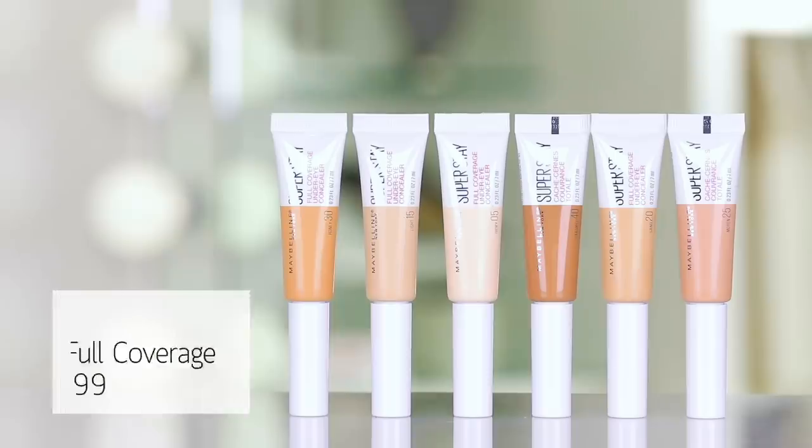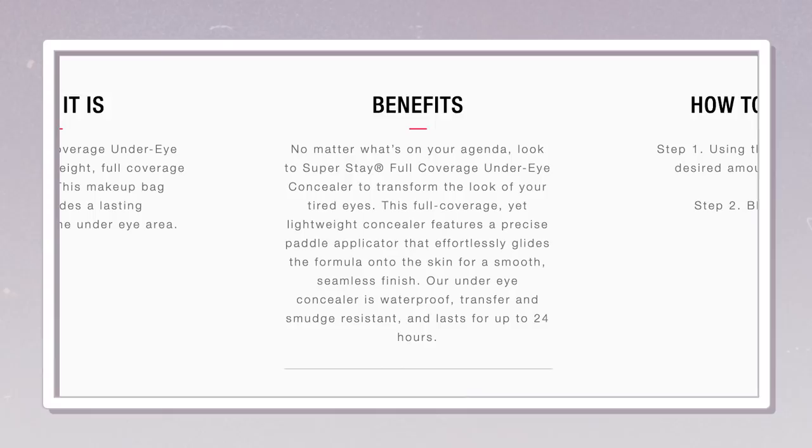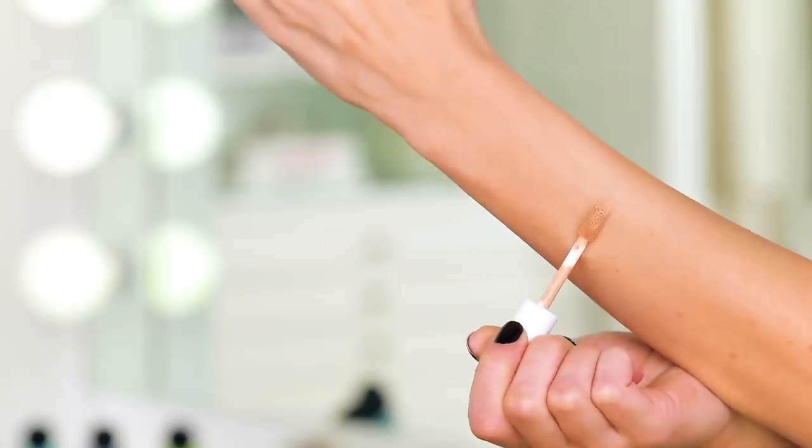Thank God we are finally at a point to put on some concealer because I feel very, very tired — because I am. Thank God there's a thing called concealer. We're going to go into the Super Stay Full Coverage Under Eye Concealer. This is said to stay put for 24 hours. Do we believe it? I already don't — call me glass half empty. We're going to give this a try. I am using shade 18, light medium.